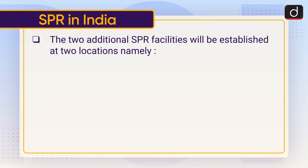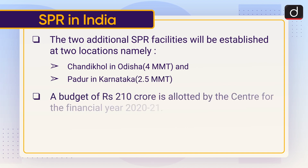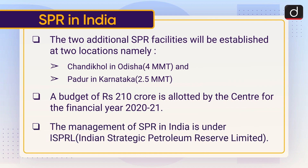The two additional SPR facilities under Phase 2 will be established at Chandikhol in Odisha — 4 MMT, and Padur in Karnataka — 2.5 MMT. A budget of Rs. 210 Crore is allotted by the Centre for the Financial Year 2020-21. The management of SPR in India is under ISPRL or Indian Strategic Petroleum Reserve Limited.